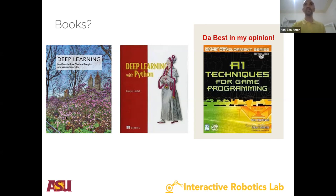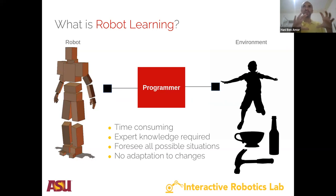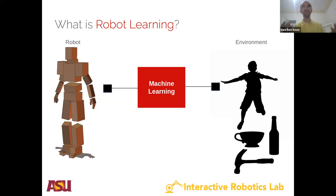The author of AI Techniques for Game Programming is called Matt Buckland. In robot learning, we're trying to connect robots to the environment by replacing the traditional programmer with a machine learning component. Rather than having a programmer, we now have an algorithm — a machine learning algorithm that learns to adapt to the environment automatically and autonomously, so we don't need an expert writing down equations and algorithms anymore.